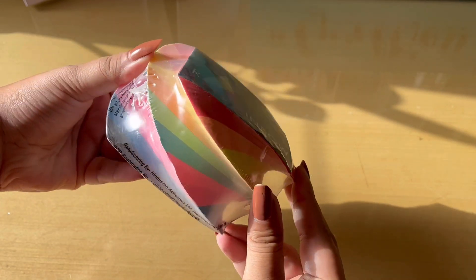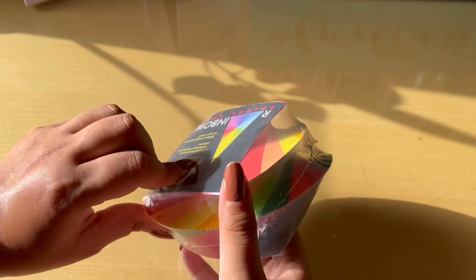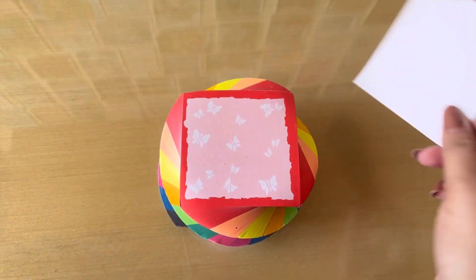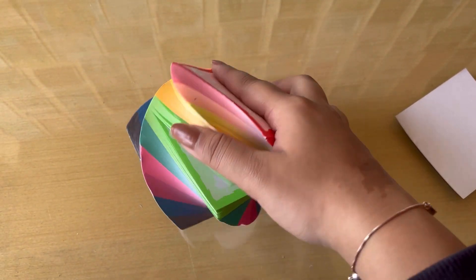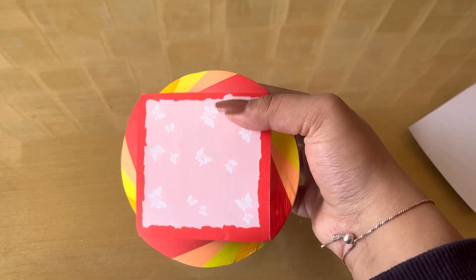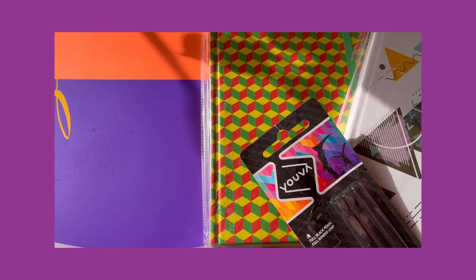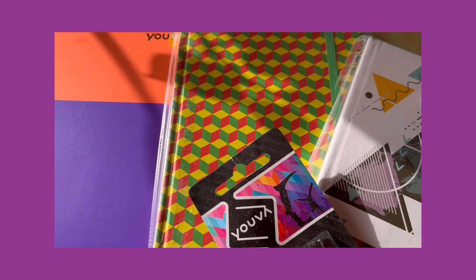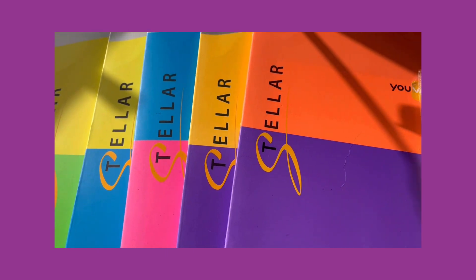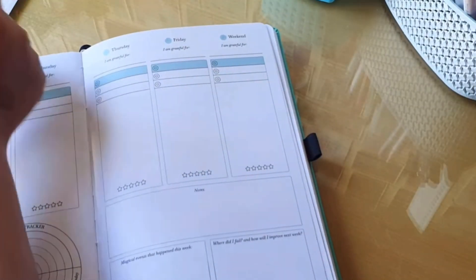Coming to my favorite stationery item — sticky notes! I was shocked that an Indian brand has this huge pile of rainbow sticky notes, which is great to write your quick notes. I have an entire video on different ways to use sticky notes. This entire rainbow cube pack from UVA is so affordable, and you can see how beautiful and cute they look with the butterfly designs — this is going to be my absolute favorite from the entire upgrade kit. All of these are very pocket-friendly; I'll link everything in the description box. Also follow UVA on Instagram because they're running amazing contests where you can win goodies.